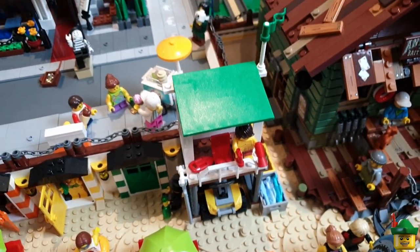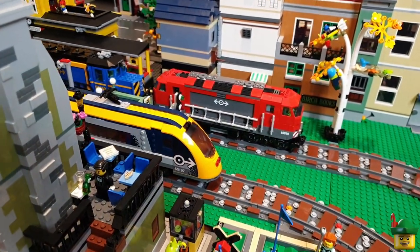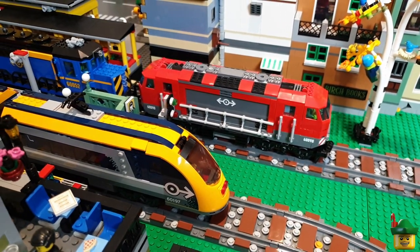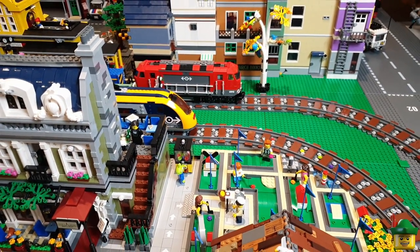Hello YouTube, Robin Hood Bricks here and welcome to another Lego City update. Today I'm going to be building another cargo wagon for my wonderfully long cargo train headed by the Beast. But before we do that, I thought I'd do a bit of channel news because it's been a very busy week.